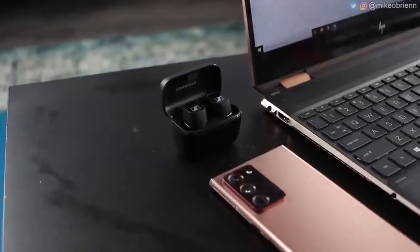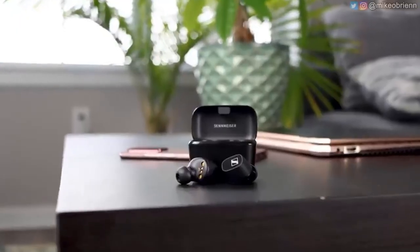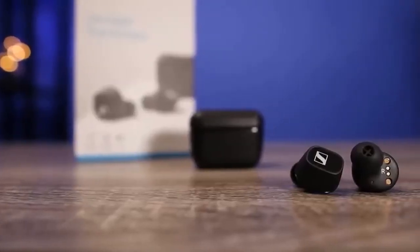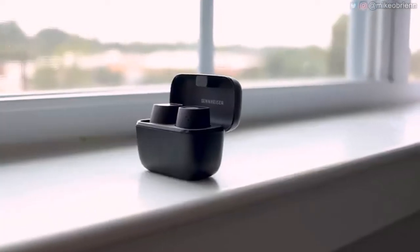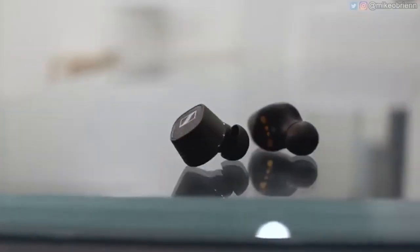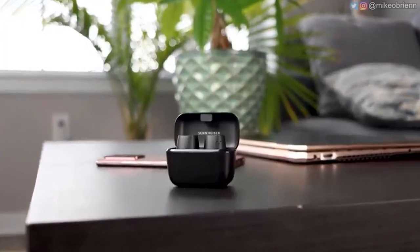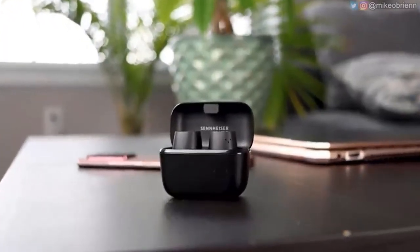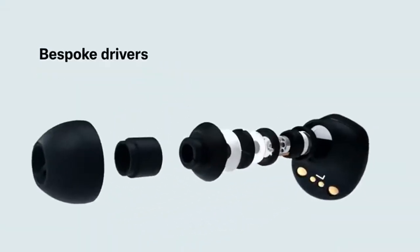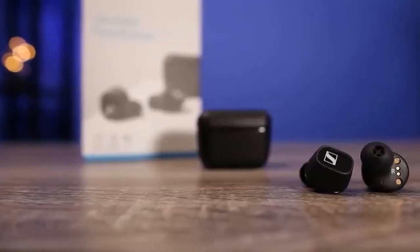Sennheiser CX400BT. An affordable pair of wireless earbuds that sound great too. The CX400BT are a great option for anyone in the market for an affordable yet extremely musical pair of wireless earbuds. They're neither water nor sweat resistant, but the Sennheisers do boast Bluetooth 5.1 support and a companion app, giving you EQ adjustment and the ability to customize their touch controls. Battery life is 7 hours, which is decent for the money but not class-leading. But it's the sound quality where these Sennheisers excel — they produce an insightful and entertaining sound with bags of enthusiasm. For the money, they're difficult to fault.